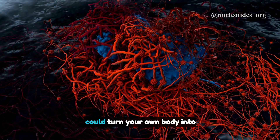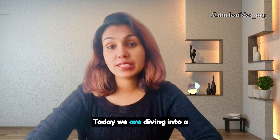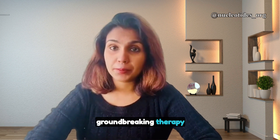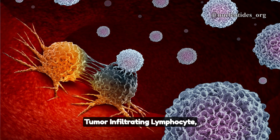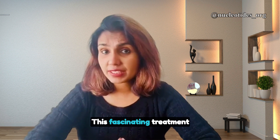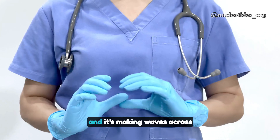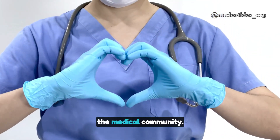What if I told you that you could turn your own body into a cancer-fighting superhero? Today, we are diving into a groundbreaking therapy that does just that — tumor-infiltrating lymphocyte, or TIL therapy. This fascinating treatment leverages your immune system to fight cancer, and it's making waves across the medical community.